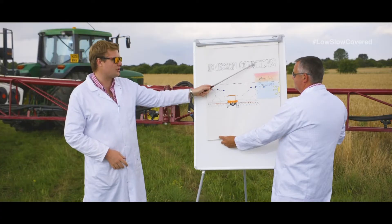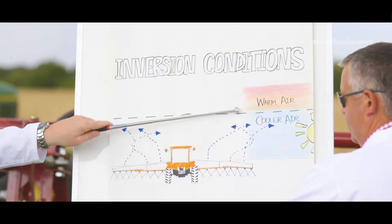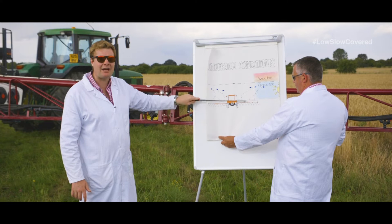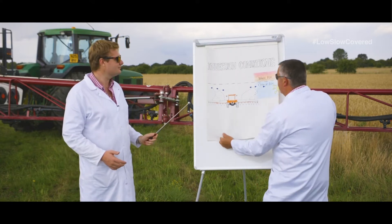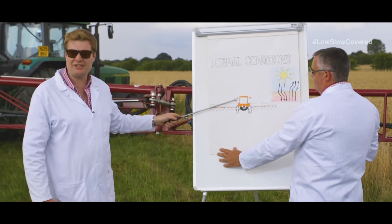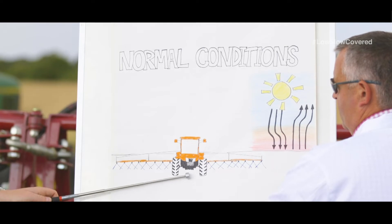Inversion conditions are typically found in the evening and in the morning. As the sun sets, the ground cools down and this creates a cool layer of air that's trapped underneath a warm layer of air. Nothing can move up and nothing can move down — it can only move sideways. However, as the ground temperature warms up through the course of the day, natural or normal conditions are restored and spray droplets can move down, helping them hit the target.